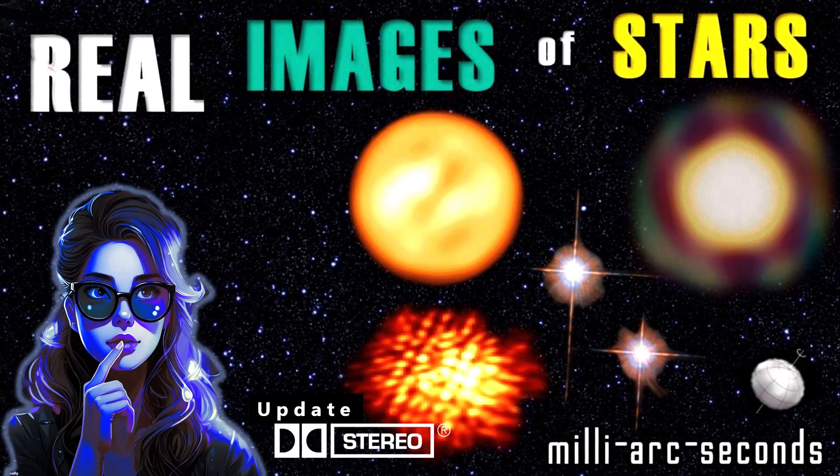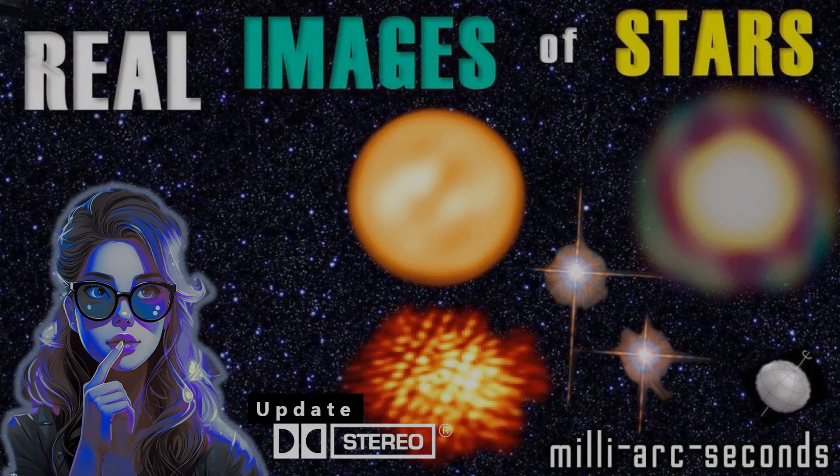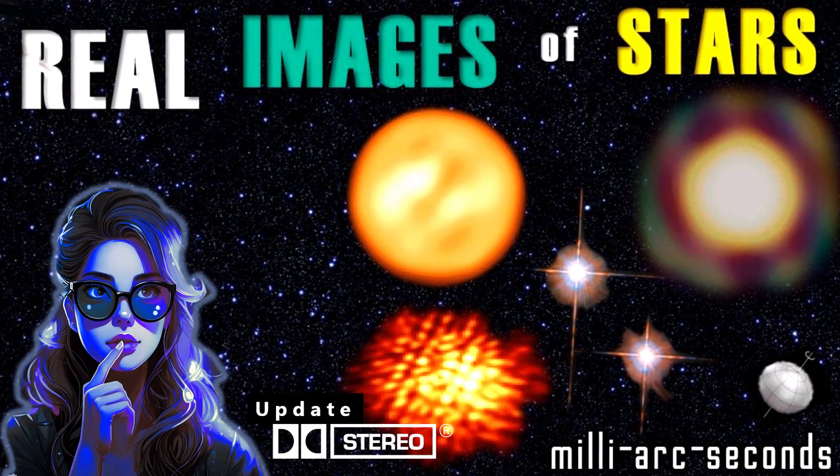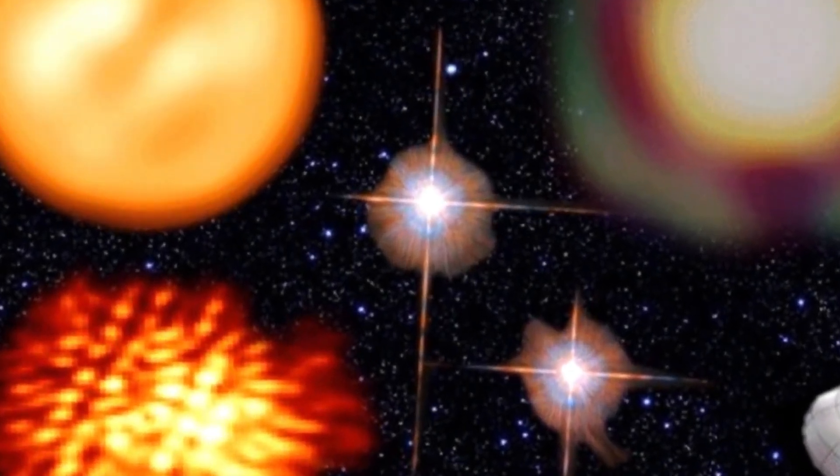Hi everyone, Vega here, and in today's video I've re-edited and updated an older video that I thought the audio let down, and also added some new graphics. Today we're going to be looking at some real images of stars that are more than just points of light, so let's get to it.